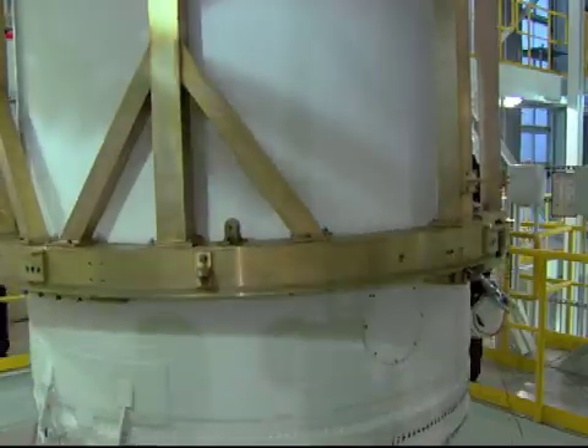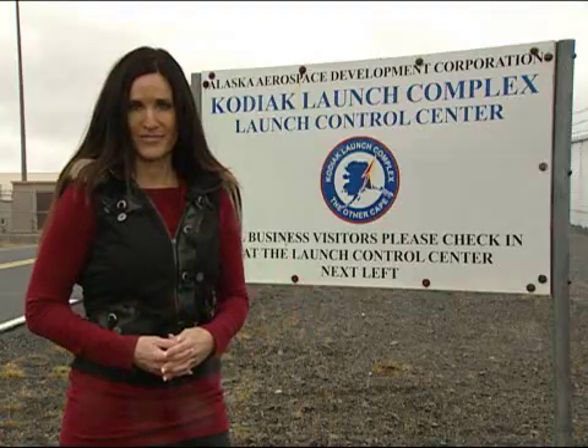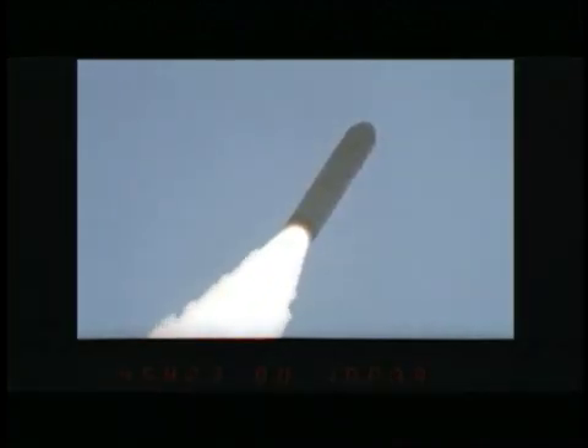The heart of the complex, the Launch Control Center, is mission control during launch. This is the hub of the day of launch. Everyone will be sitting in this room, on console, watching their respective feeds, counting down to the exciting moment of launch and then watching everything through the plus count as we separate all of our satellites and make sure we have had a successful mission.